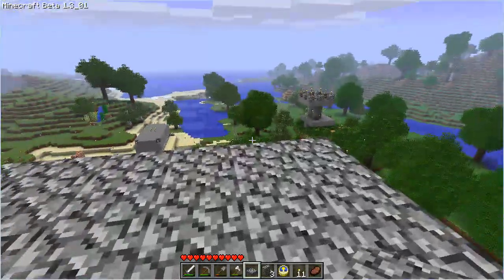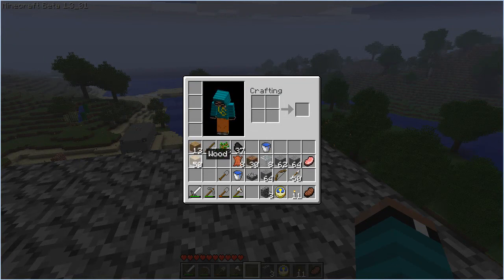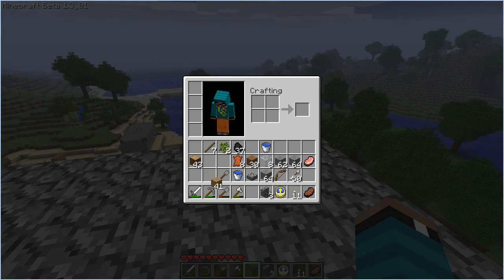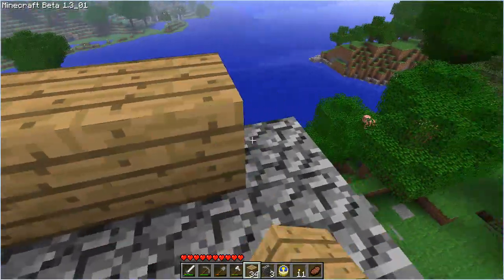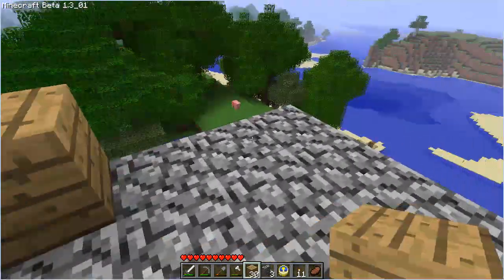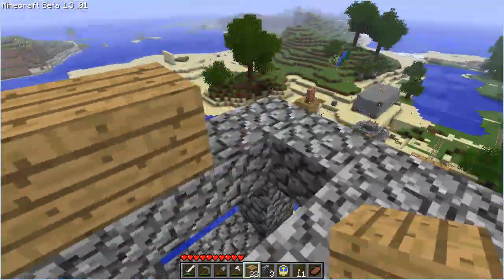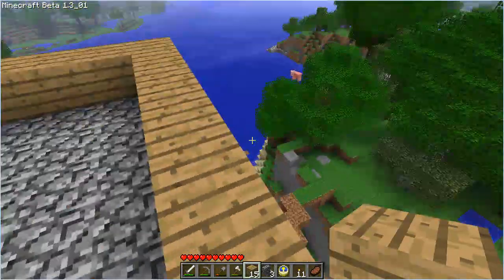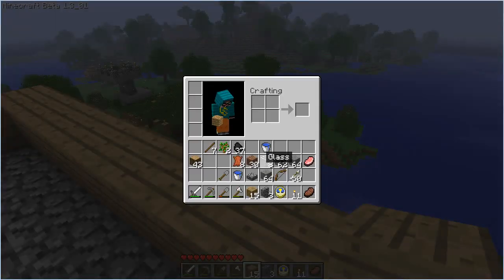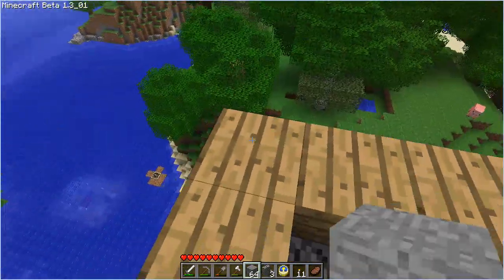Now let's take some wood and we'll make a kind of wooden wall here, maybe. Let's put some of the stone on top of it — we'll make it sort of look like a castle, I don't know.